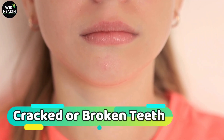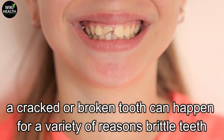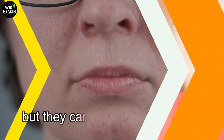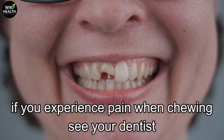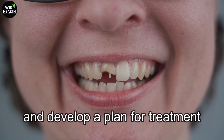Number 6: Cracked or broken teeth. A cracked or broken tooth can happen for a variety of reasons — brittle teeth, teeth grinding, or injury. The crack may be invisible to the naked eye and even x-ray, but they can be incredibly painful and create bigger problems if left untreated. If you experience pain when chewing, see your dentist. They can diagnose the cause and develop a plan for treatment.